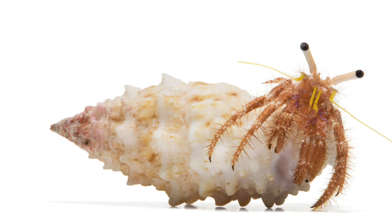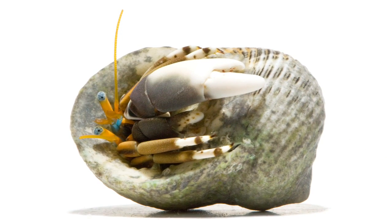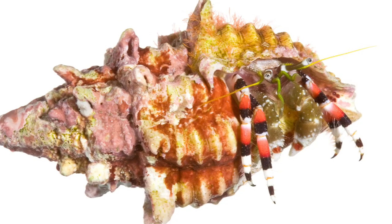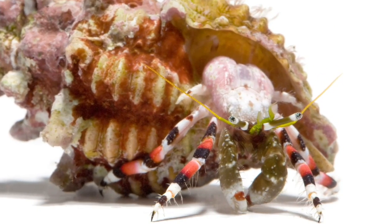I don't like to think of the world without any hermit crabs. Hermit crabs are just a wonderful invertebrate group that show you the diversity of life in the oceans and just survival at its best.